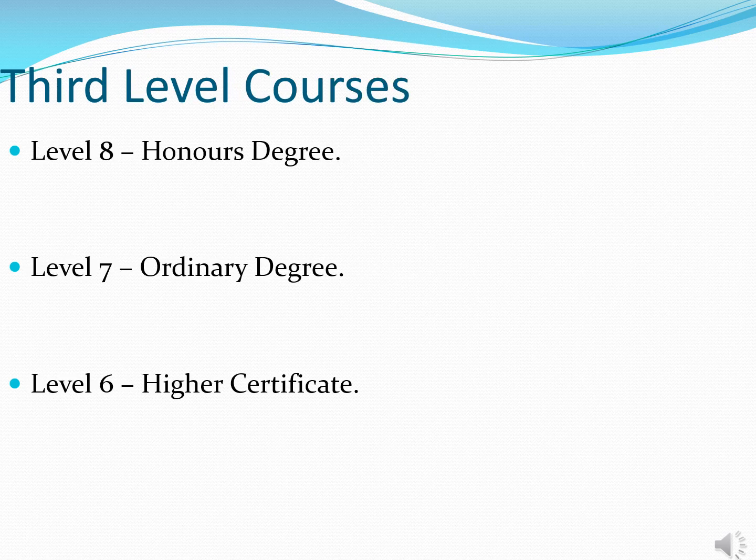Within the CAO system there are three types of qualifications available. The easiest way to understand them is to visualise a ladder where every step is a higher or superior qualification. The bottom step is a level six higher certificate, a two-year qualification. The middle step is a level seven three-year ordinary degree, and the top step is a level eight honours degree.